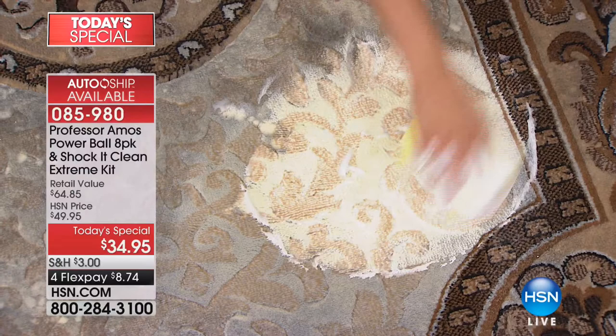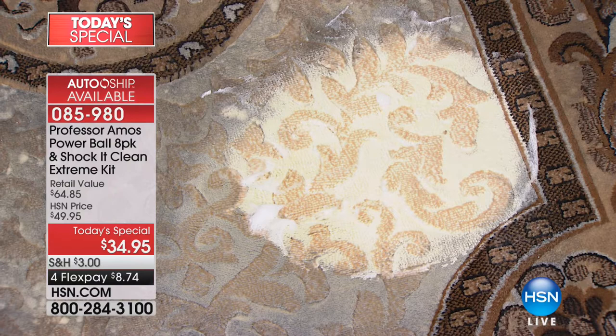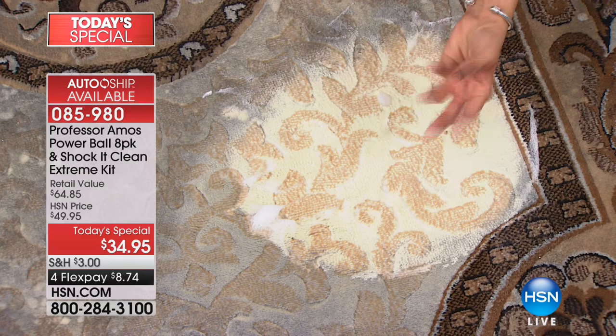For all our Shock It Clean fans — we know what happens. This gets down into those fibers, pulls up that dirt, blasts it so you can wipe it or vacuum it. It's so simple to work smarter, not harder. Plus there's no soap, no ammonia, no bleach — safe for furry friends and kids.